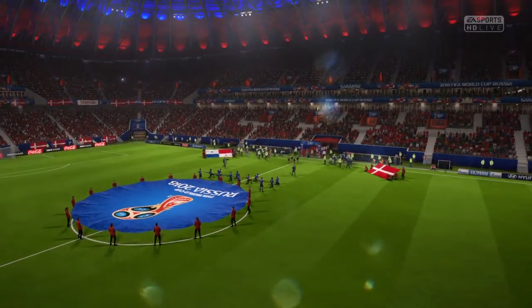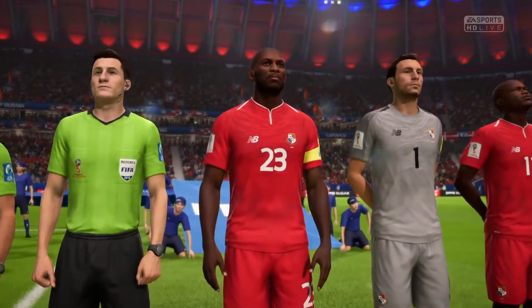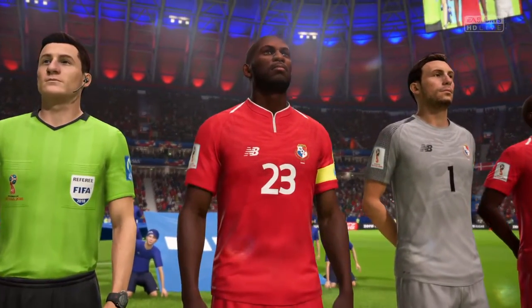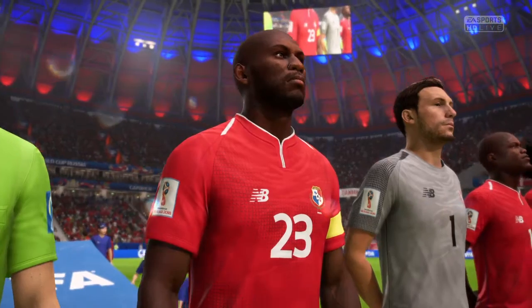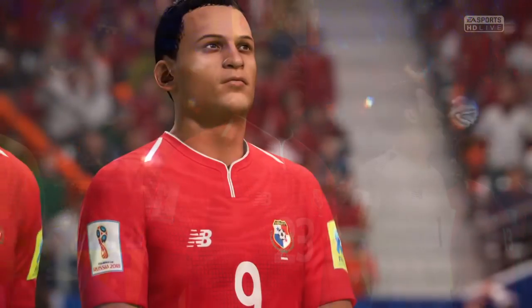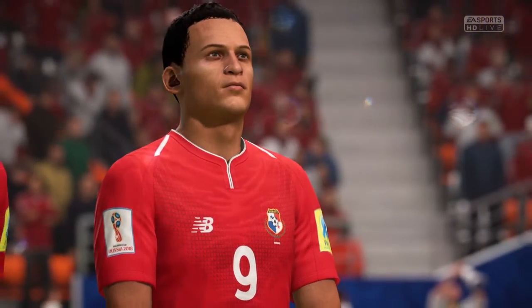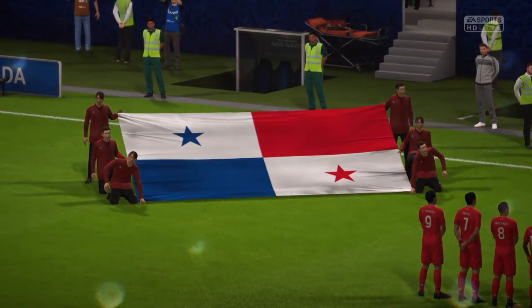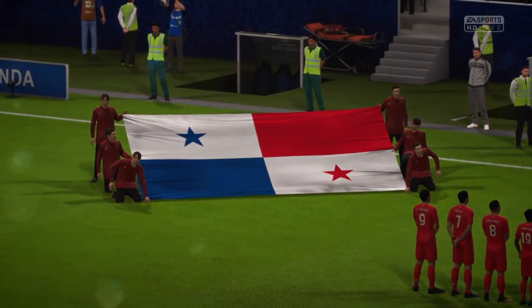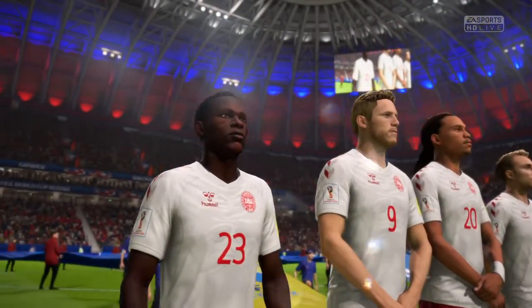Well, this is a match-up between two international teams today. The disadvantage, Alan, is that they don't play together very often. The positive, of course, is they are the country's very best players. They are indeed. And we have got some quality players to enjoy out there today. But as you say, not all of them have played together too often, so there might be a slight lack of understanding at times.